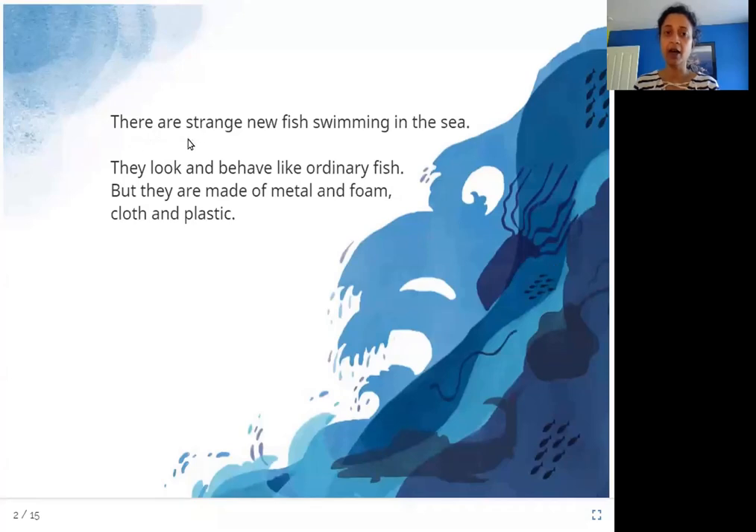There are strange new fish swimming in the sea. They look and behave like ordinary fish, but they are made of metal and foam, cloth and plastic. So it looks like this book is talking about new kinds of fish in the sea — they are not ordinary fish because they are made of man-made material like metal, foam, cloth, and plastic.